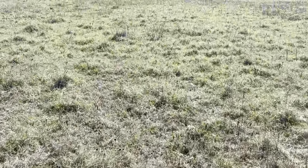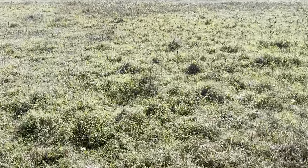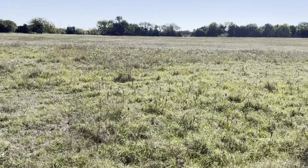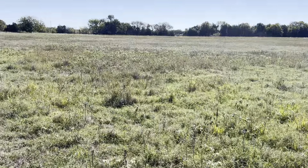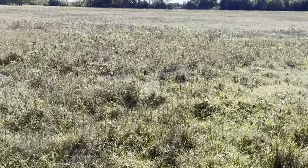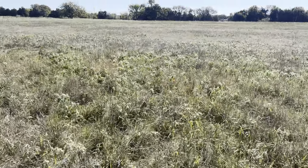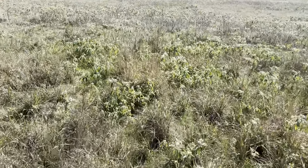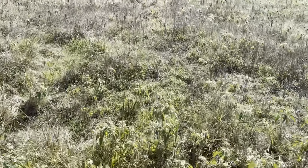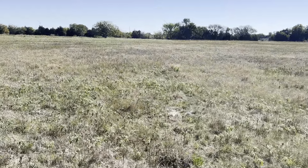I gotta go check the back portion of this field because the soil stays the most wet back there. The people coming tomorrow to look for water need to drive onto the field, and it needs to be dry enough to get their truck back here so they can run their equipment. The ground seems perfectly dry — I could probably drive the truck back here no problem. I'm pretty much good to go.